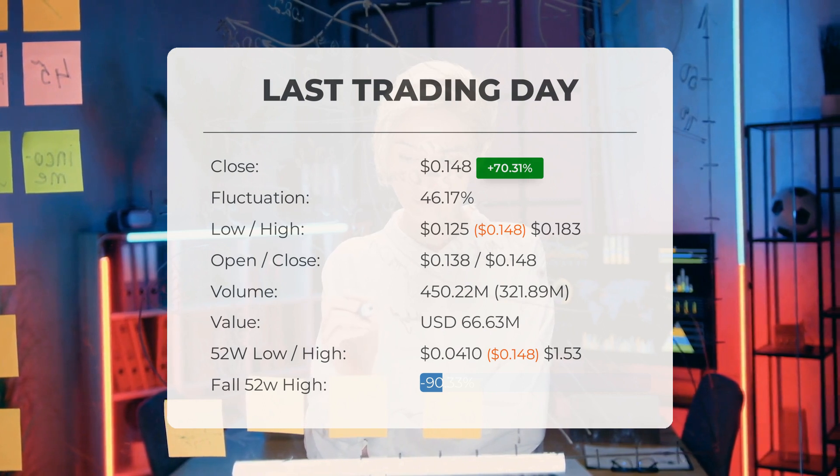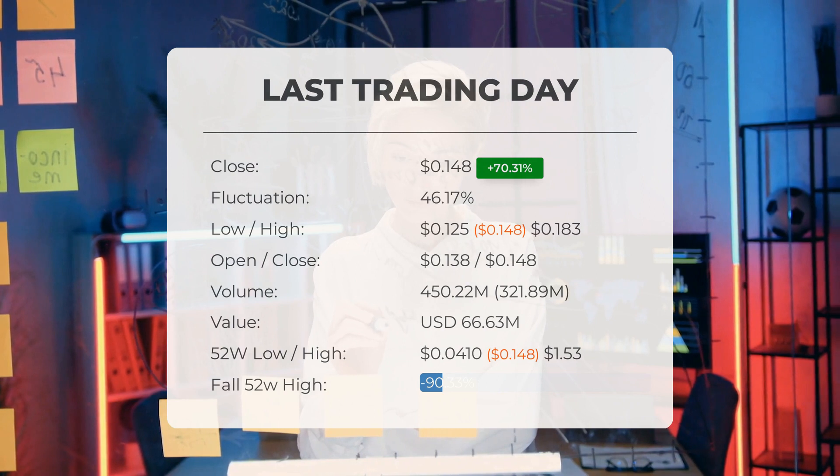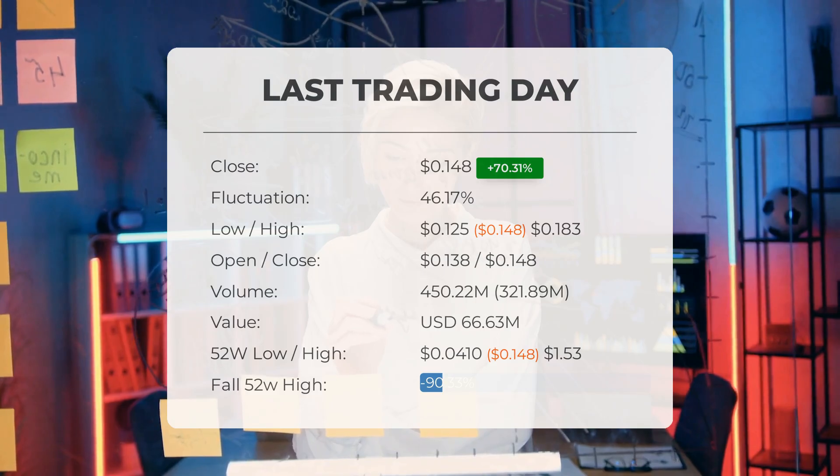The stock is also 98.05 percent, or $7.45, below the all-time high on the 29th of March 2022, when the price reached $7.60.